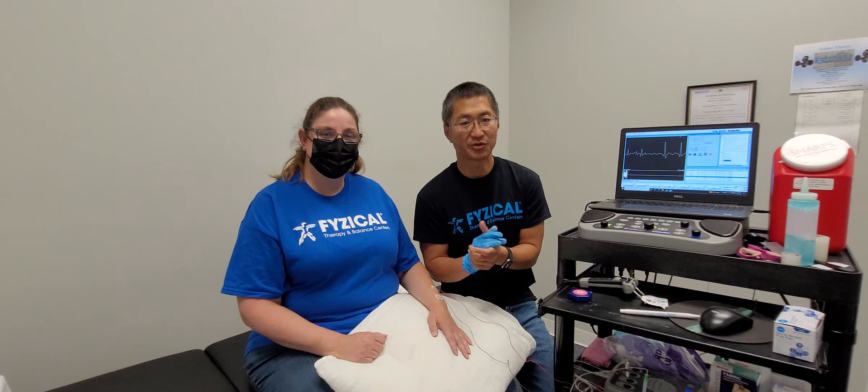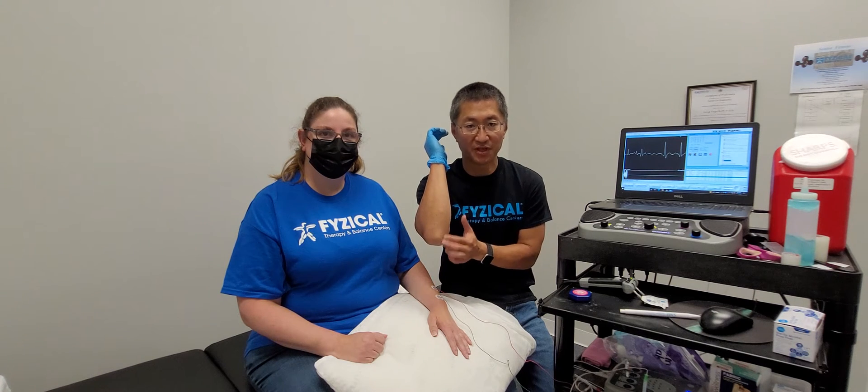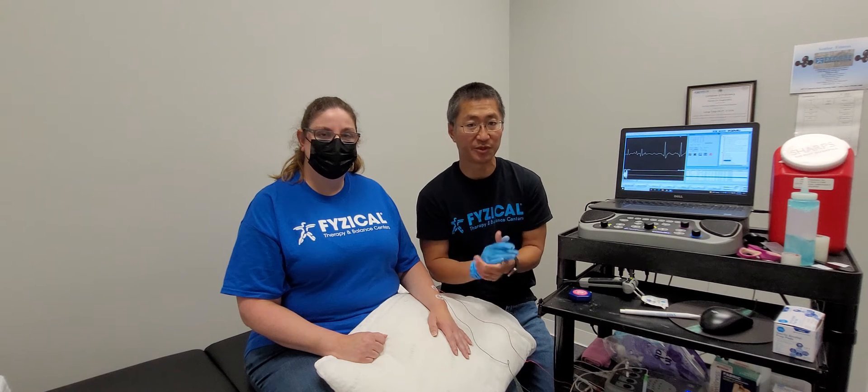Some of the common things that could be creating that is carpal tunnel syndrome. There's a nerve in the elbow that can create that, and also it could be coming from your neck, or it could be a neuropathy.